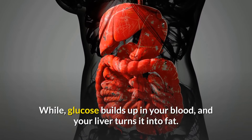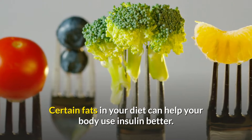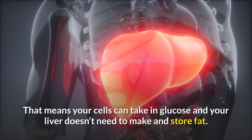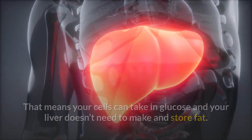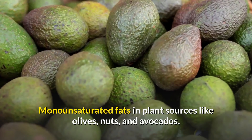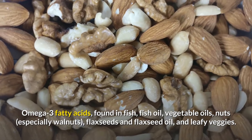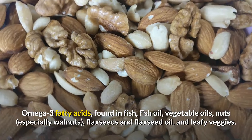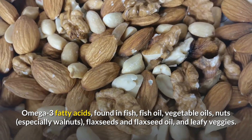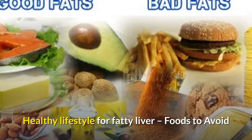While glucose builds up in your blood and your liver turns it into fat, certain fats in your diet can help your body use insulin better. That means your cells can take in glucose and your liver doesn't need to make and store fat. In particular, get more monounsaturated fats from plant sources like olives, nuts, and avocados, as well as omega-3 fatty acids found in fish, fish oil, vegetable oils, nuts (especially walnuts), flax seeds, flaxseed oil, and leafy vegetables.